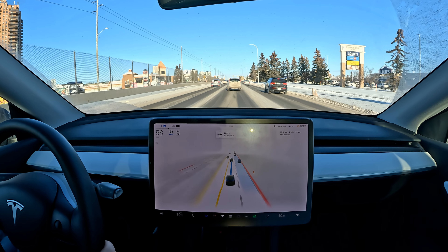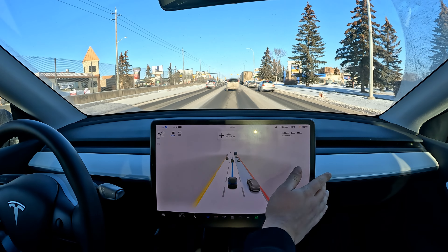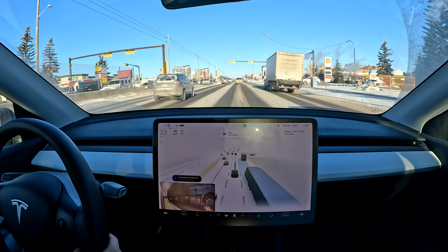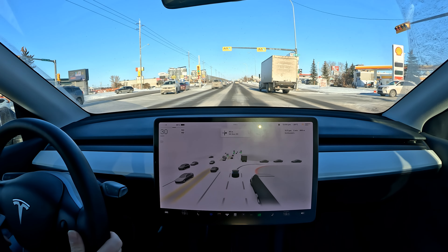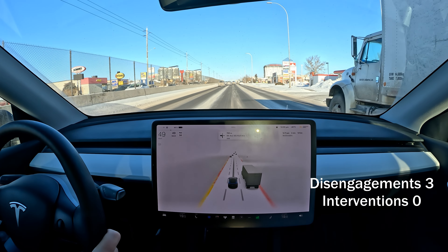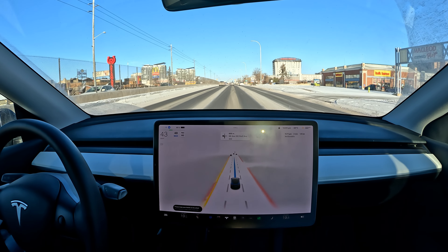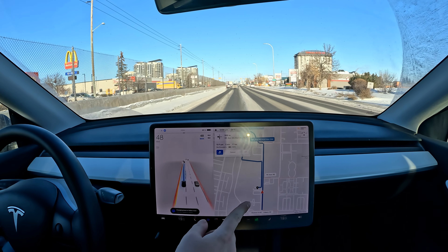We have to take this turn — yeah, we're missing it now. You can't go right over here anymore — it's a little bit too assertive for this, and it's coming to a complete stop. I'm going to disengage and get it out of there. I'm not happy with that — it shouldn't stop in the middle of the road like that. It's going to take a different route now.